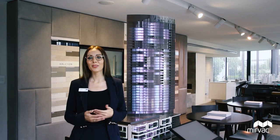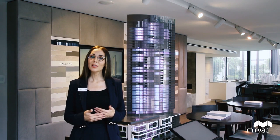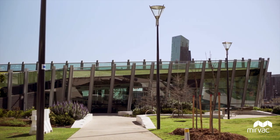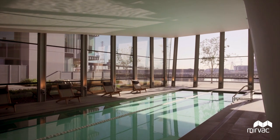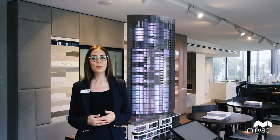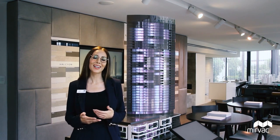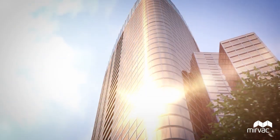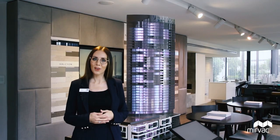Residents in the upcoming Voyager Tower will also be able to access the Wharf Club, which features a 20 metre indoor pool, spa and steam room, complete with a state-of-the-art fitness facility to cater to the life of wellbeing that we know our residents here at Yarra's Edge aspire to. Thank you for your time in watching and please do click on our website to find out more.